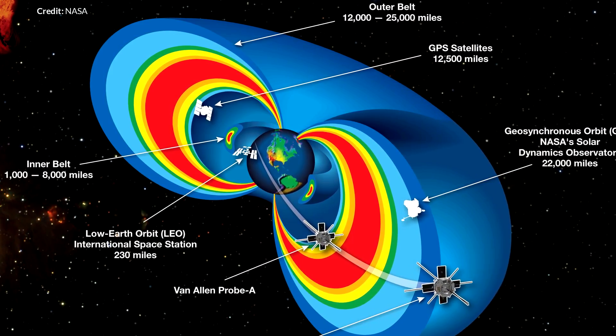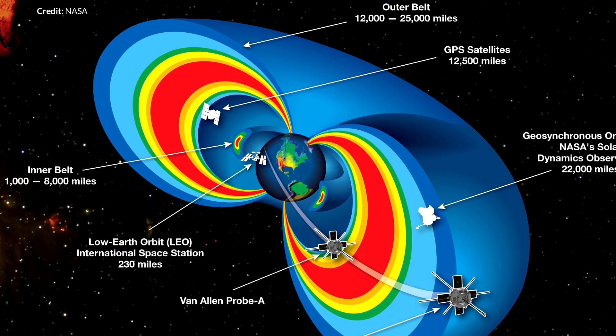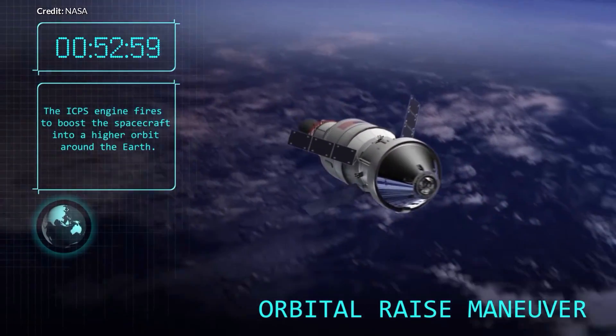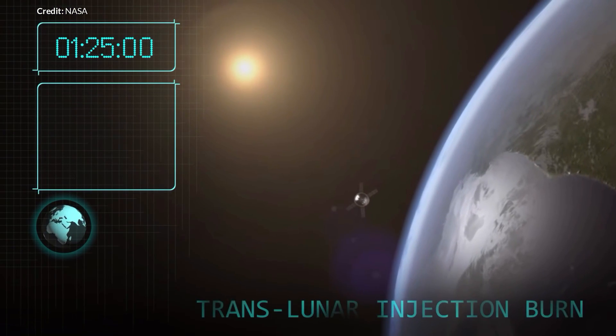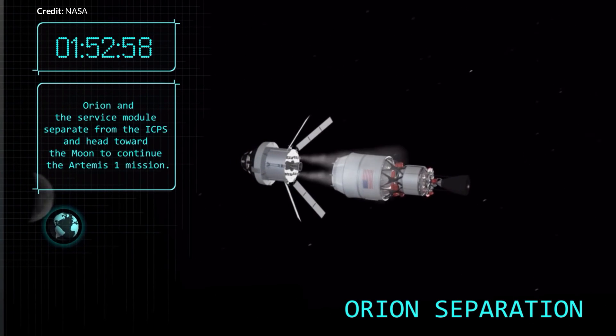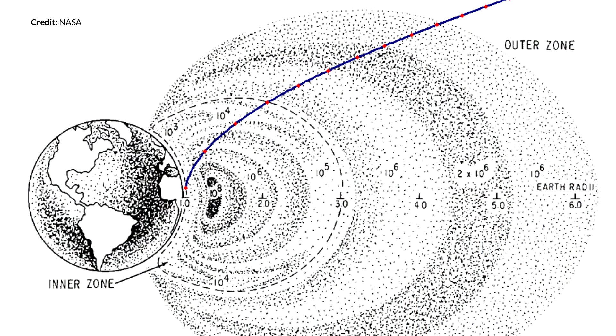The inner Van Allen belt is a lot stronger than the outer belt but also quite a lot smaller. With Apollo missions, as well as future missions by providers such as SpaceX, the idea is to pass through the belts as fast as practical after the translunar injection burn, and on the return to again pass through as rapidly as possible to minimize exposure. Another huge factor is that missions like Apollo didn't fly straight through the most intense areas — they largely flew around them. Apollo 11's translunar trajectory was inclined, allowing the spacecraft to rise quickly above the equatorial plane, easily avoiding the most intense areas of both the inner and outer belts.